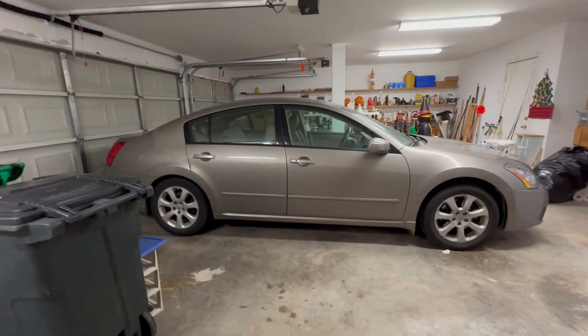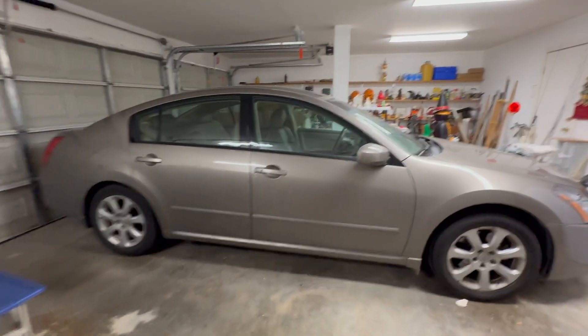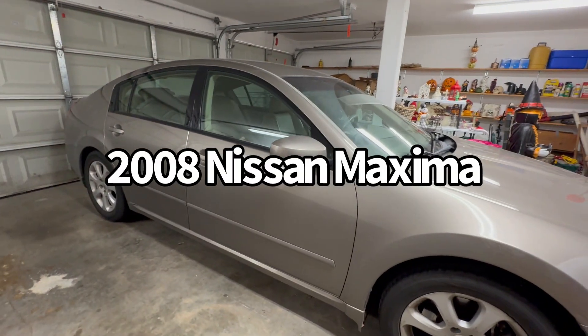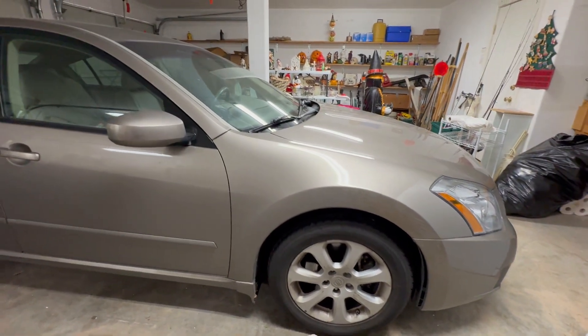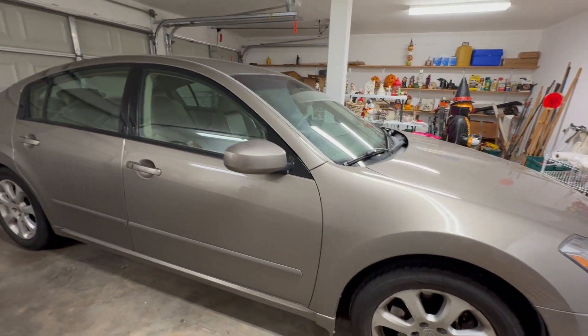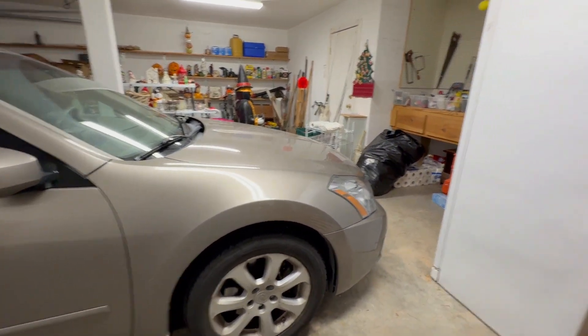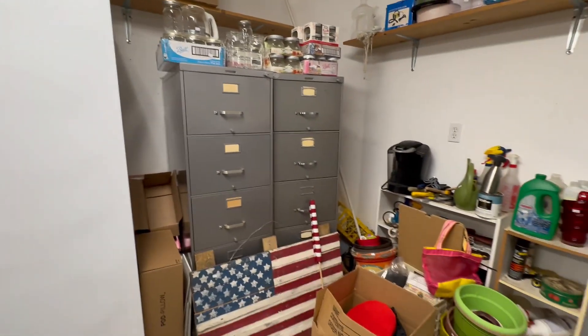So we're going to step out into the garage. This is where we have our vehicle — this is our 2008 Nissan Maxima. It's in really great condition. It has 77,000 miles. You can see more pictures about that online. If you are interested in the car, you can let me know in advance and come take a look.